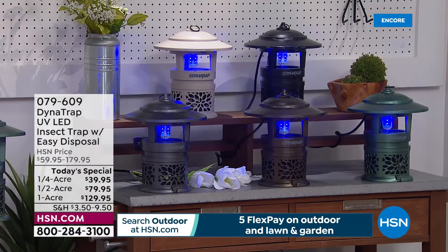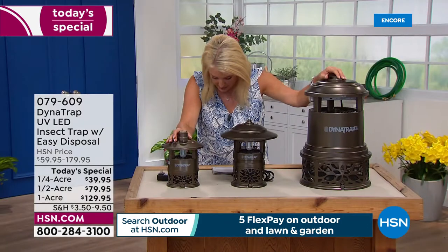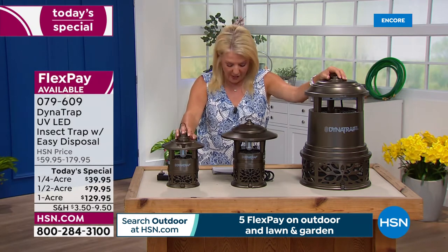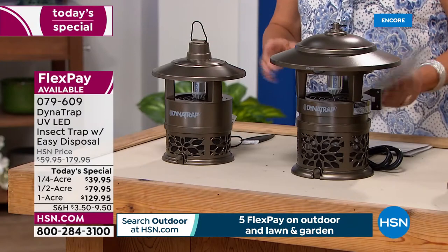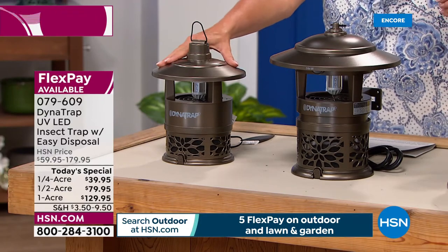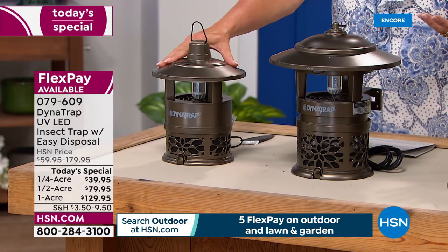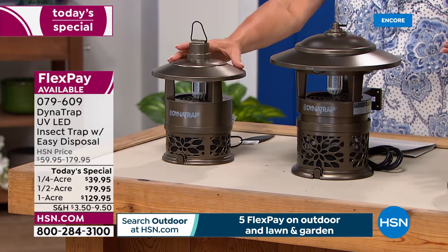Here's the scoop. We have three sizes. Right now the most popular size of the three is — drumroll — the quarter acre. The quarter acre is the brand new one. This is great if you're thinking you've just got a small little patio, maybe a balcony, you live in an apartment and you just want to enjoy a summer evening on the balcony — that's going to be for the quarter acre. Then the next size is the half acre.